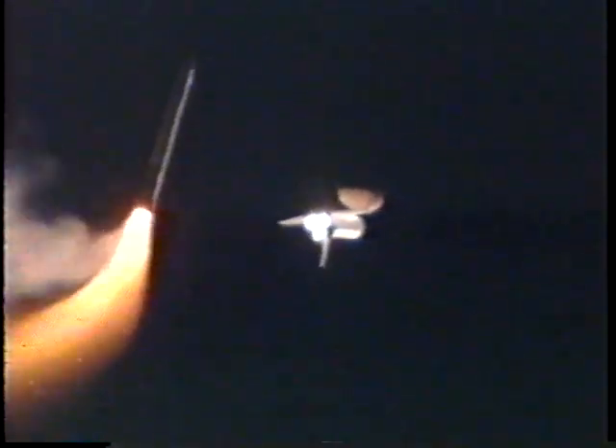One minute fifty seconds since liftoff. Endeavour now traveling 2,700 miles per hour, altitude 24 miles, 24 miles downrange from the Kennedy Space Center. Flight controllers standing by for burnout and jettison of the twin solid rockets. Booster officer confirms a good jettison of the twin solid rockets. Endeavour now in second stage on main engines, performance nominal.